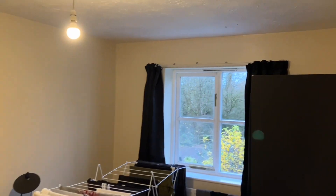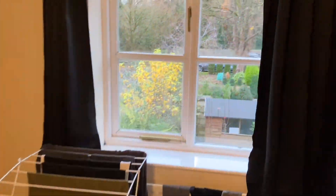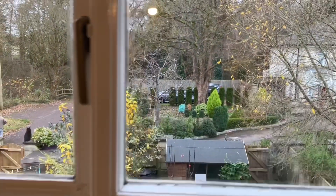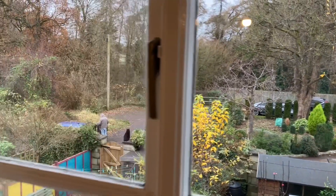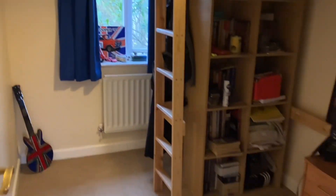The second double bedroom — you can see just a bit of a better view there, with lots of lovely walks close by. There's an airing cupboard across the hallway, and then finally the third bedroom.